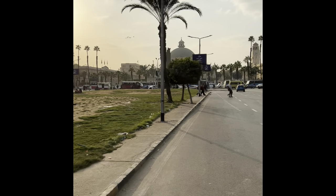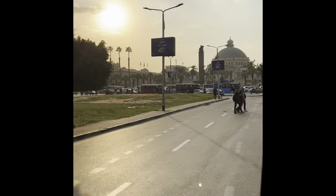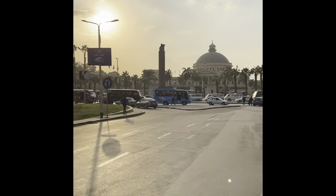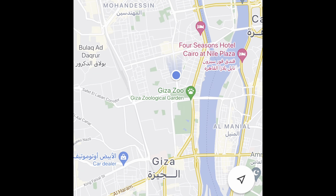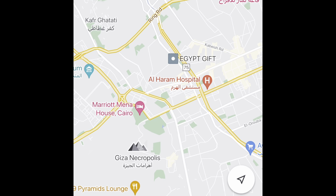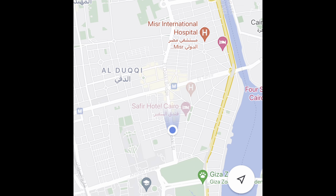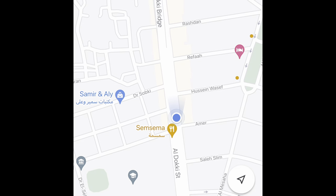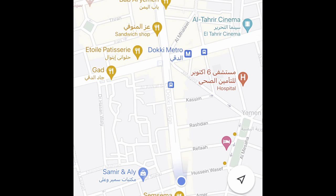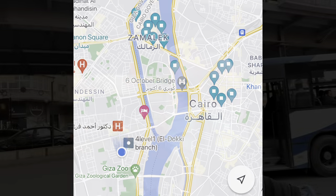I stayed on the bus after Giza Square and got to see this beautiful view of Cairo University — the domed building ahead is the main building on Cairo University's campus. Here is a map showing where we are now. We've come all the way from the Giza Plateau through Giza, and now we're getting to Doi. We are going to get out at the intersection up here where it says Doi metro.